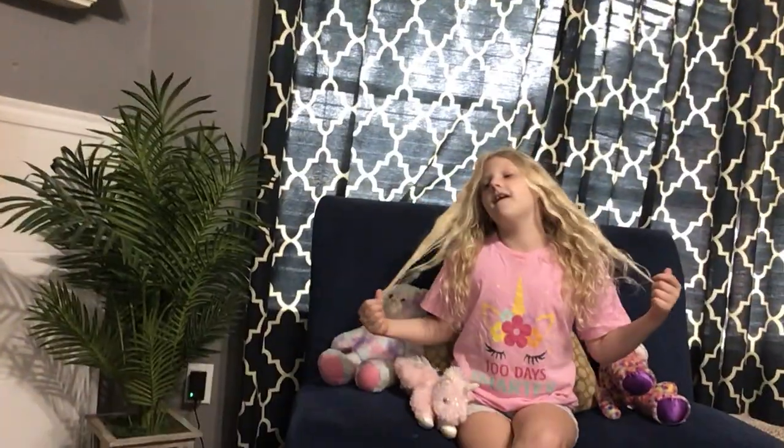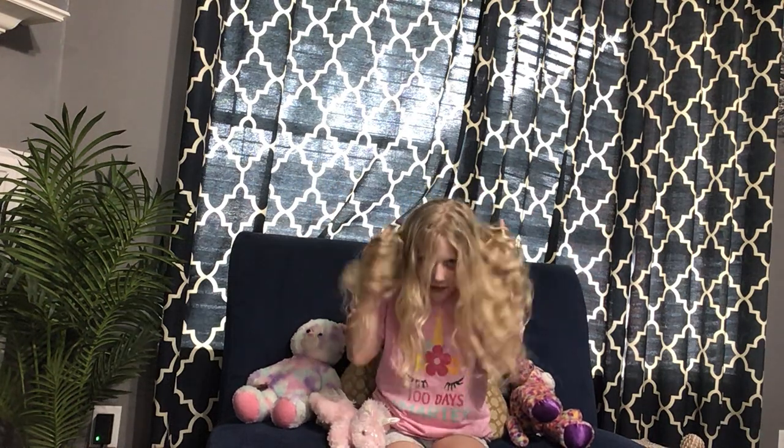Hi guys, it's Brooklyn and today we are going to be naming different toys — fidget toys, whatever you want to call them. I would usually call them fidget toys because that's the pack I bought off Amazon. I actually made a video showing them, and now I'm going to be naming them. Real name or not, we're going with it.